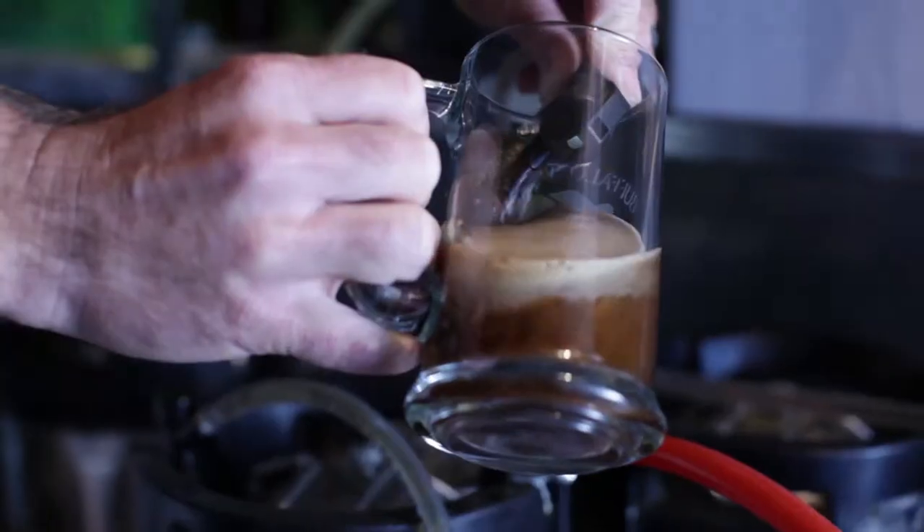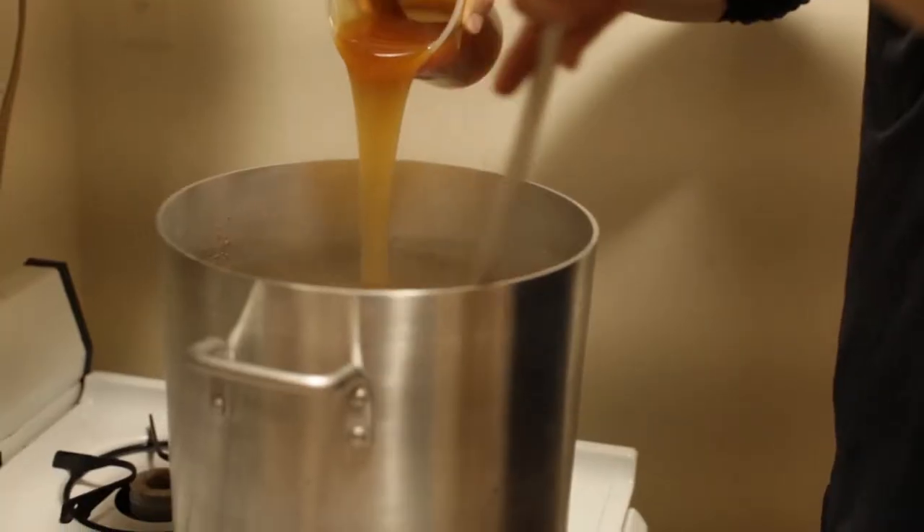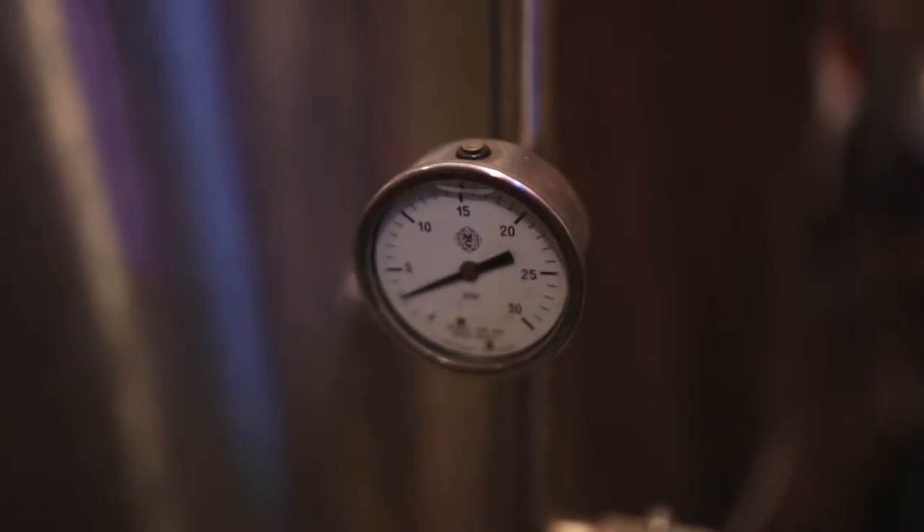My name is Jeff and I love beer. I don't just mean that I love to drink it — I'm passionate about the history of beer, how it's made, and what's in store for the future of beer.